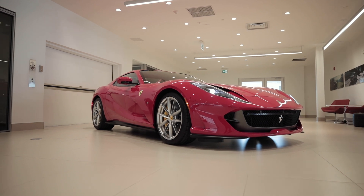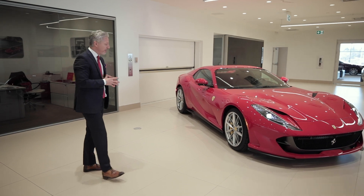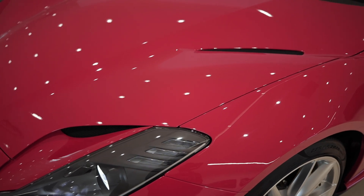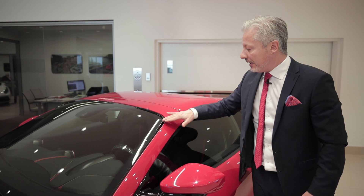This particular car that we see in front of us here is finished in the classic Ferrari red, Rosso Corsa. Moving on over to the front section, this beautiful detail that is only specifically installed on the A12 GTS.